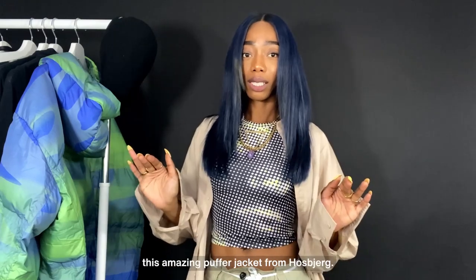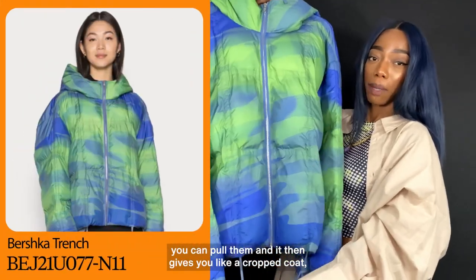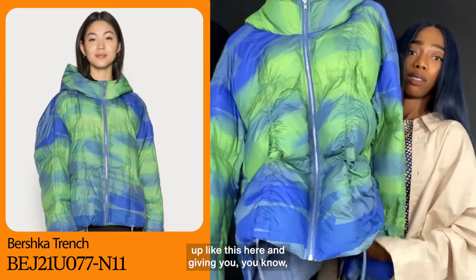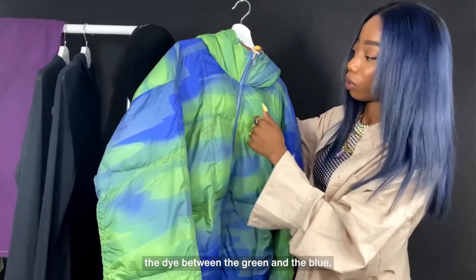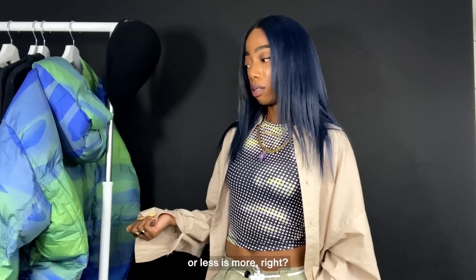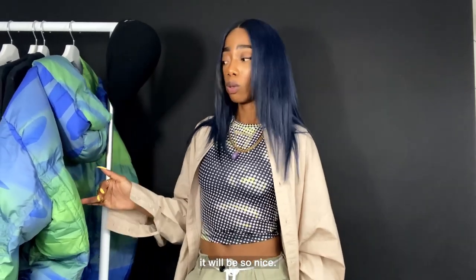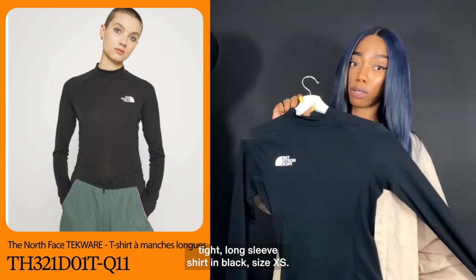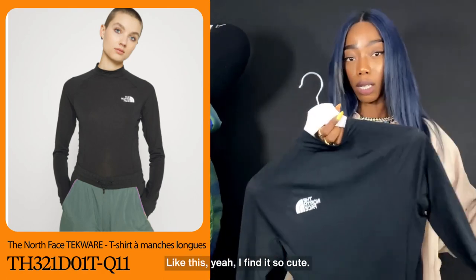Last but not least, this amazing pink flower jacket from Augsburg. You see the strings on the bottom — you can pull them and it'll give you a crop coat effect, like this. I was literally mesmerized by this jacket. The dye between the green and the blue — those are two of my favorite colors along with yellow. Less is more, so if you go for an all-black outfit with just this coat it will be so nice. I picked this North Face tight long sleeve shirt in black, size extra small. You can tuck your hair in it like this — I find it so cute.